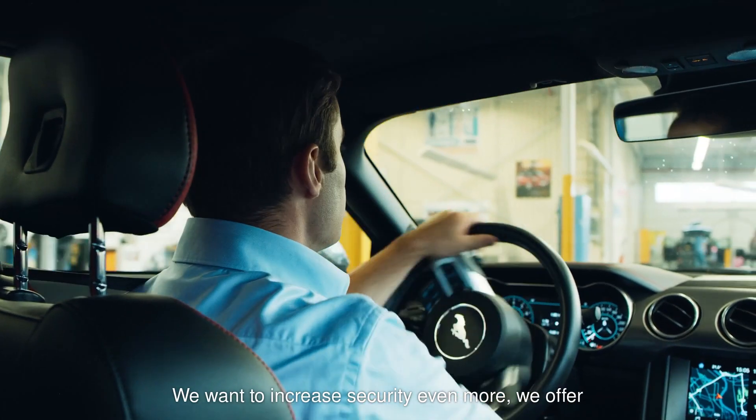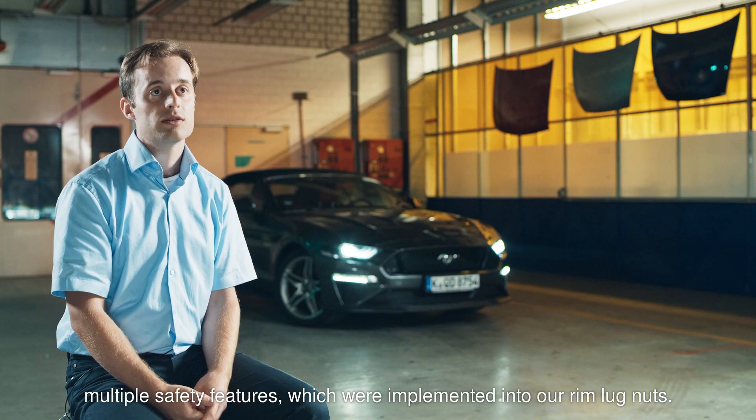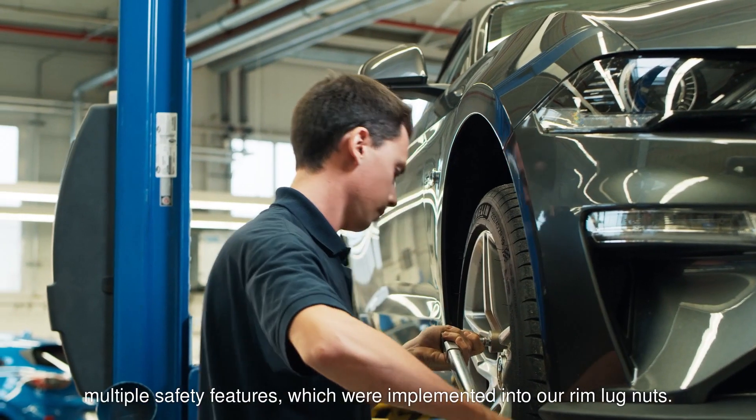We also want to increase the security even more. That means we have got multiple safety features implemented into our RimLock nuts.